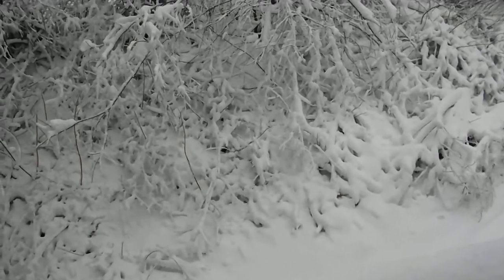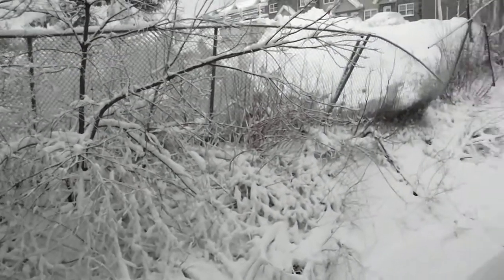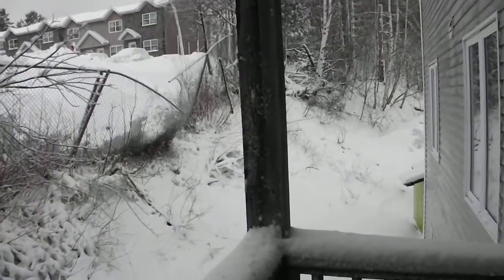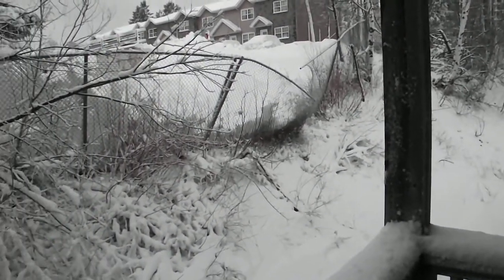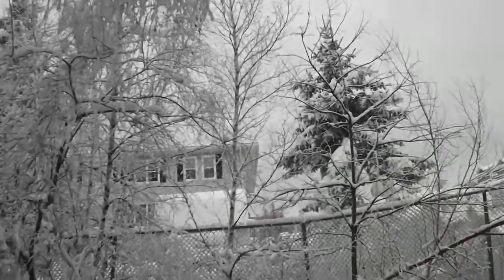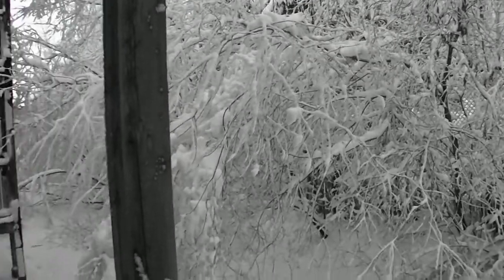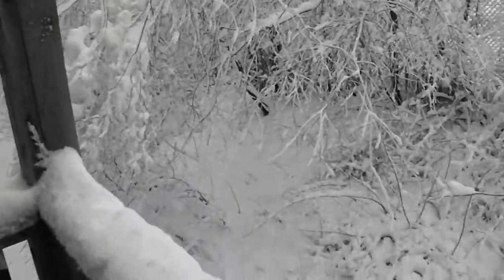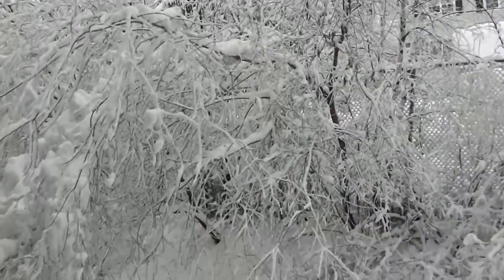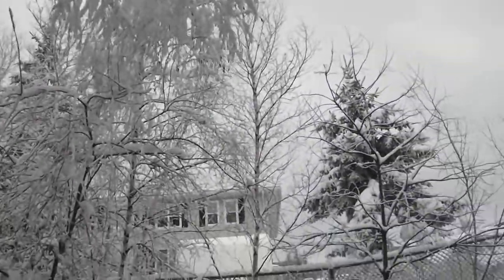Here we are today on April the 10th. We didn't quite get the 25 centimeters or 10 inches but we did get quite a dump of snow. The branches of this tree here are all pretty much weighed down with snow.